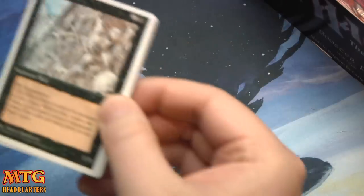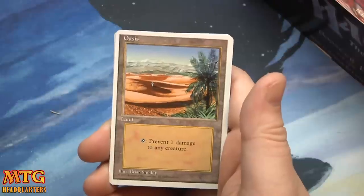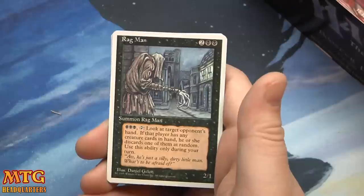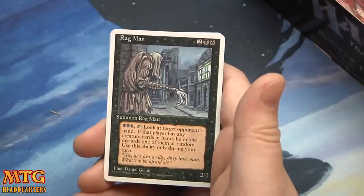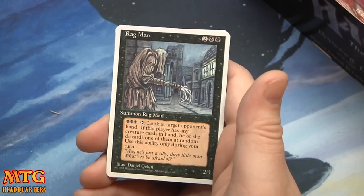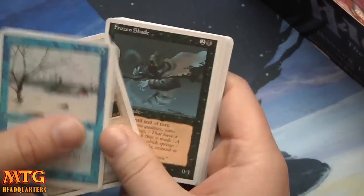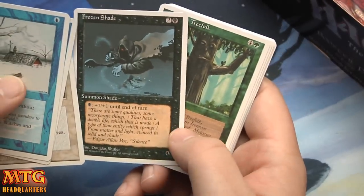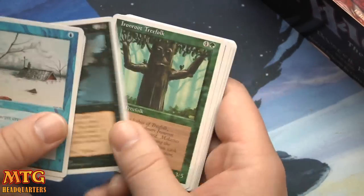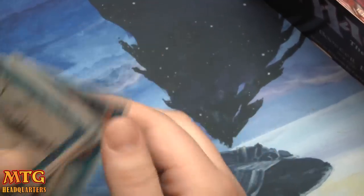I'm hoping we get some saucy pulls here. Wall of Bone, Stone Giant. Oasis: prevent one damage to any creature. And Ragman: pay 3 and tap — look at target opponent's hand; if that player has any creature cards in hand, he or she discards one at random. Use this ability only during your turn. Flood, Frozen Shade — I remember playing this just 'cause it was good. I always thought this card should have flying since it's literally flying in the picture. Red Elemental Blast, Bog Imp, Tranquility, and Power Leak.